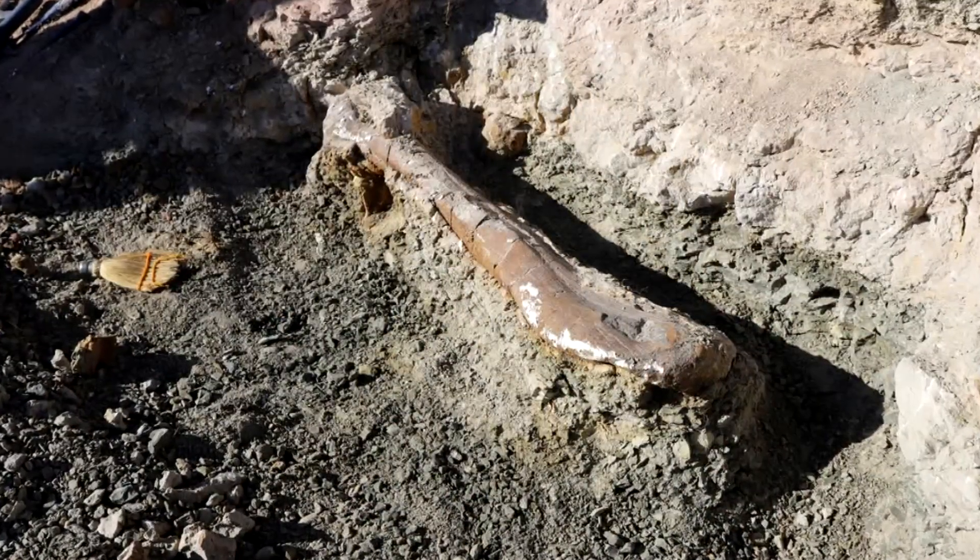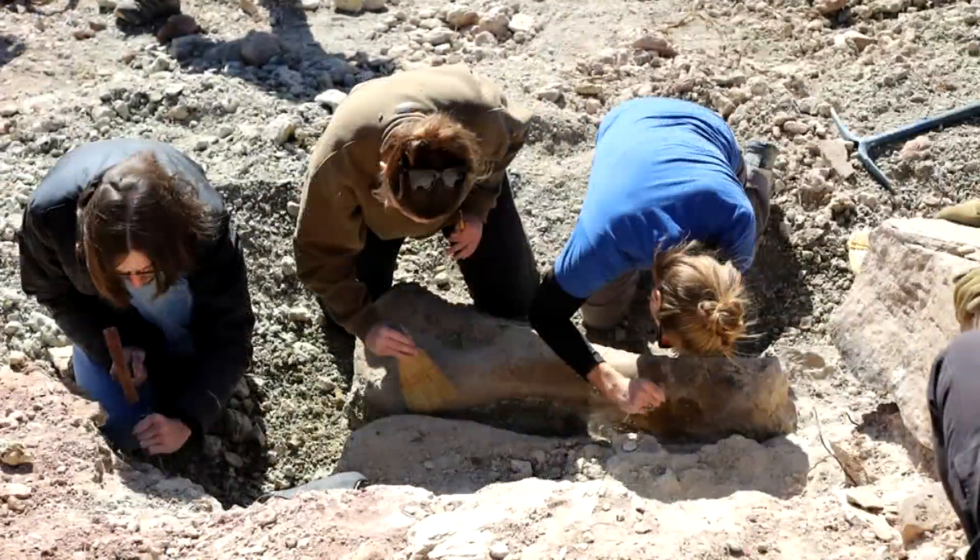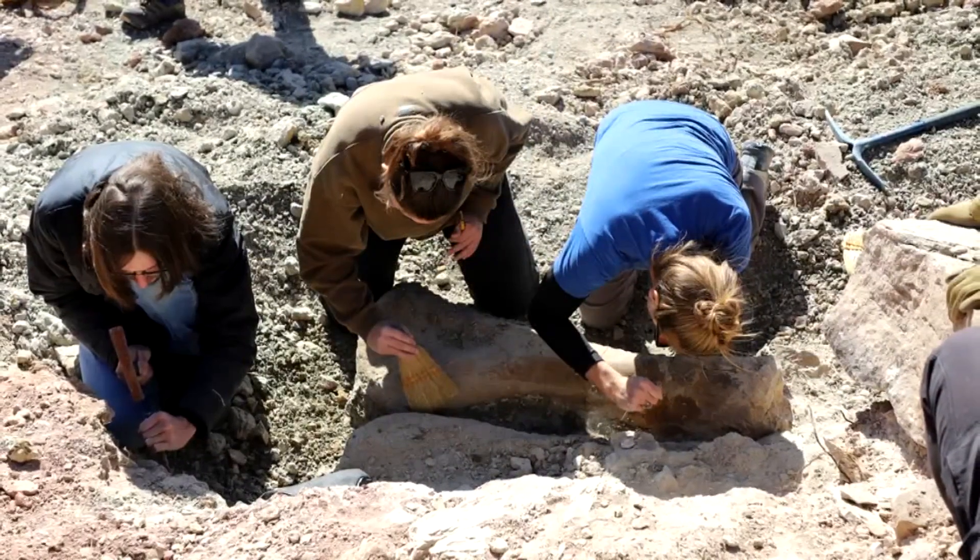This is the first time that a fossil has been discovered in this area where we get to keep it at this museum. The bones are still in their cast right now, but once they are taken out, they will be on display.